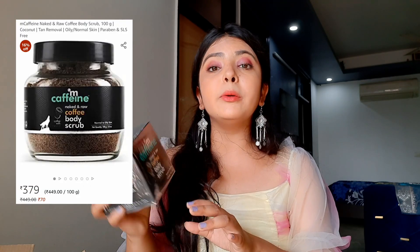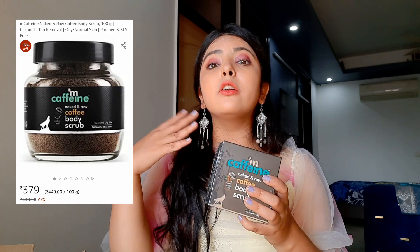The next product is from the brand mCaffeine — the Naked and Raw Coffee Body Scrub. This is a really good body scrub. The WOW scrub was a gentle one, but if you want great exfoliation and if you're a coffee lover, then you should go for this mCaffeine product. This is how the packaging looks like and it smells really good — it literally smells like raw coffee. The MRP is ₹449 but in the sale I got it for ₹379.